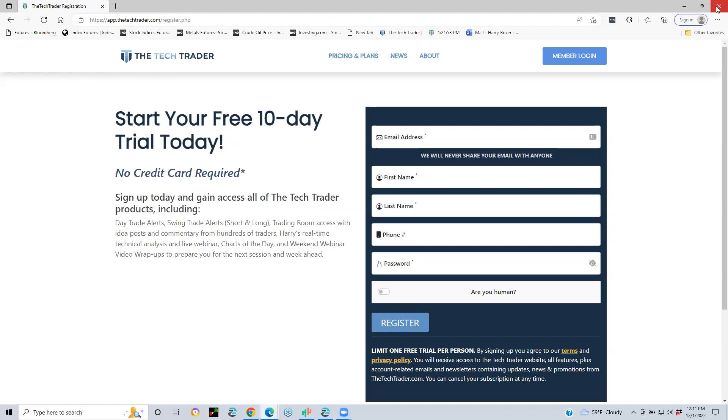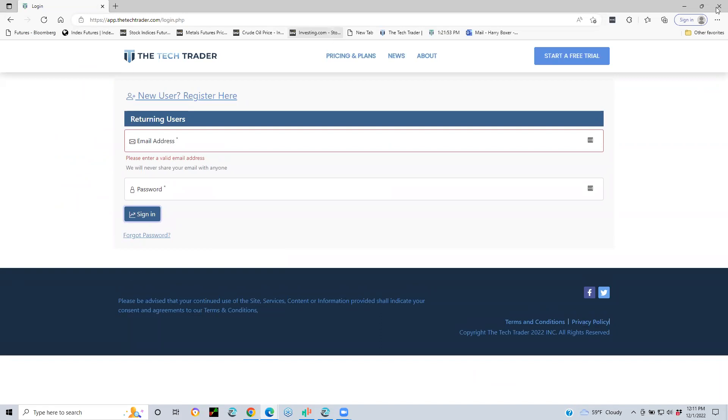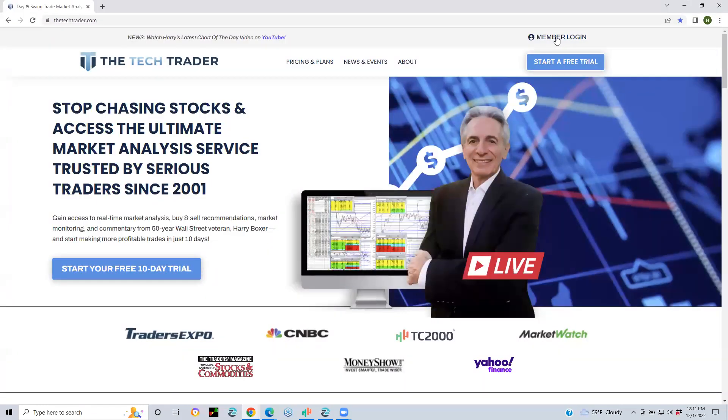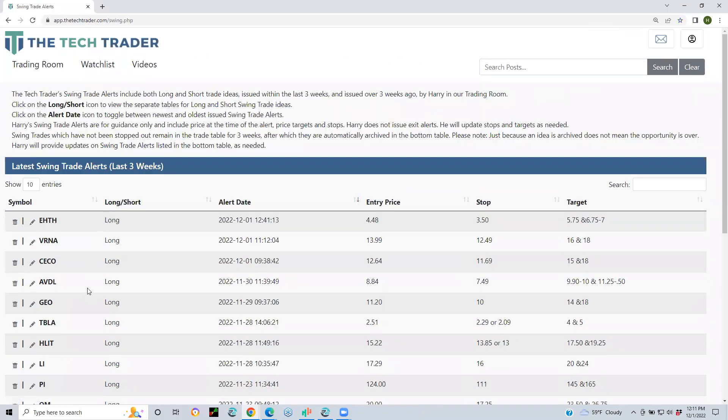Do we do swing trades? Absolutely. Swing trades are very active. As a matter of fact, I put out three new ones today. If you go back into TechTrader once you log in and go up to the trading room, you can go to the watchlist and see all the swing trades I put out. The new ones were EHTH, VRNA, CECO, ABBL, GO, and TBLA. Over the last couple of days I put out six new swings.